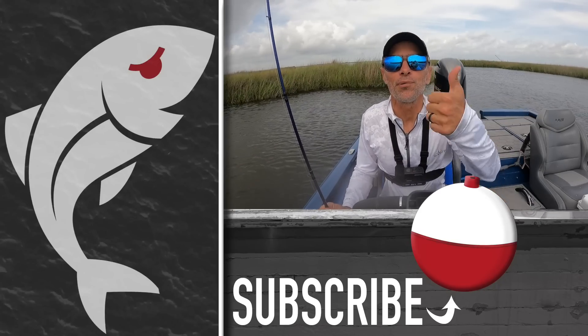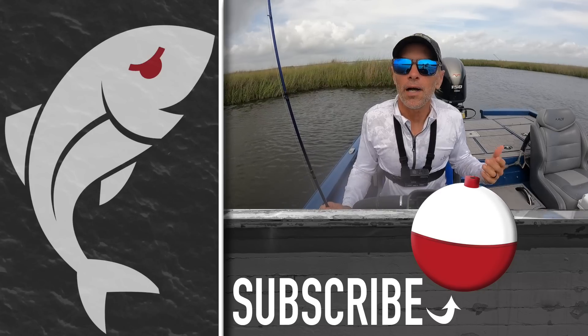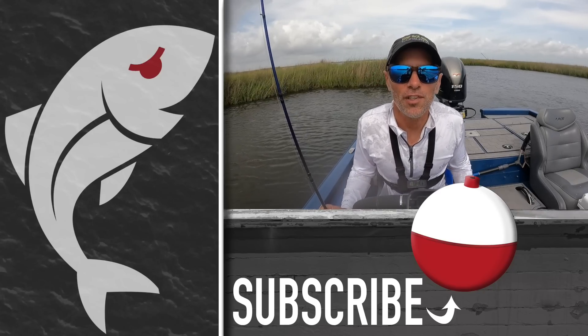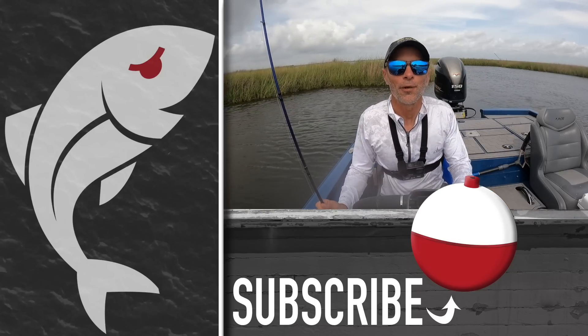Hopefully you enjoyed the video — if you did please give it a thumbs up, and subscribe to the Marshman Masson channel on YouTube. If you wouldn't mind, share the video with somebody you think would also enjoy it. Until next time, if we don't see you in the marsh, we'll see you right here on Marshman Masson. Now we gotta go before we get wet!